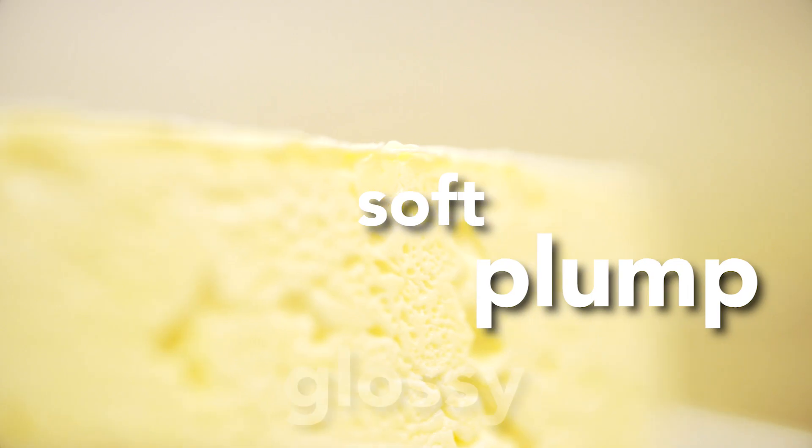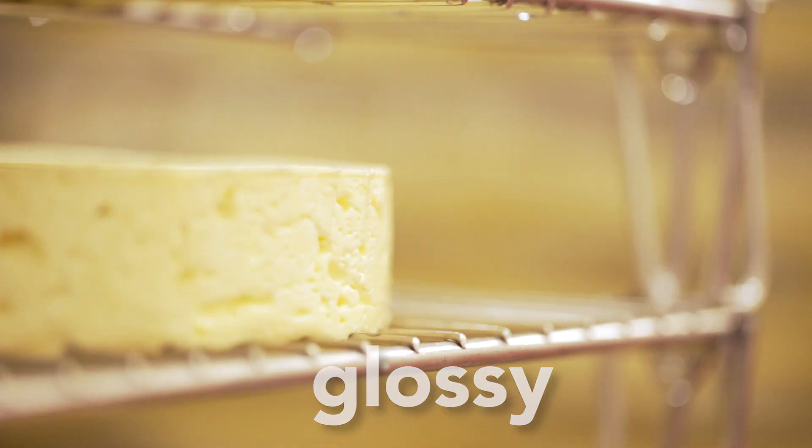The coat on the cheese actually changes the texture to soft and plump and glossy, and gives that flavour that people really enjoy.